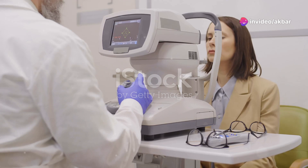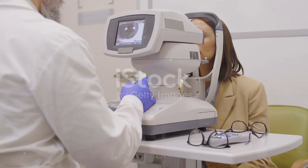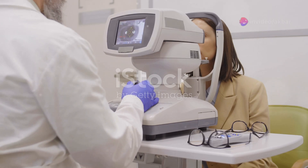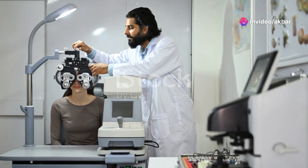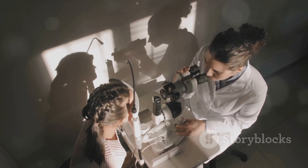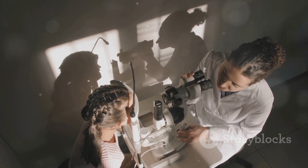Cycloplegic refraction is an essential procedure in optometry that allows eye care professionals to accurately determine the refractive error of an eye. This method is particularly valuable in providing a comprehensive understanding of the eye's focusing capabilities. This procedure is particularly important for children and individuals who have difficulty relaxing their focusing mechanism during a routine eye exam.